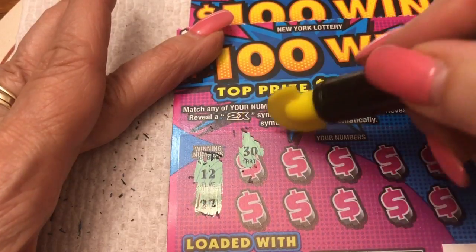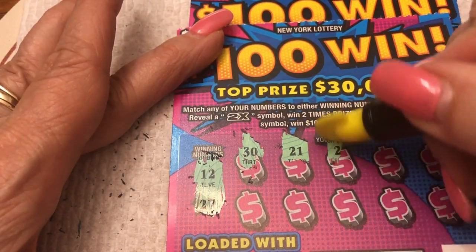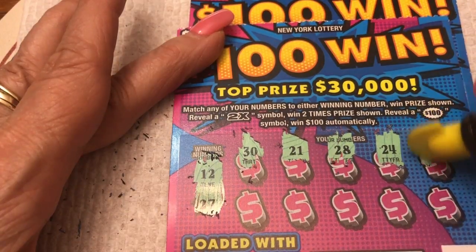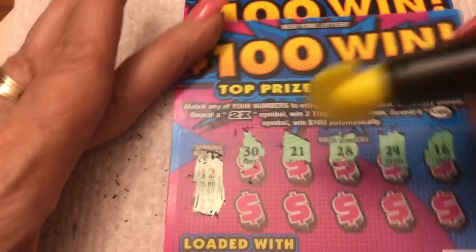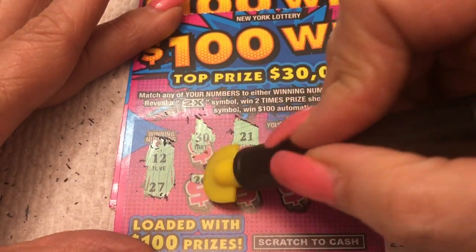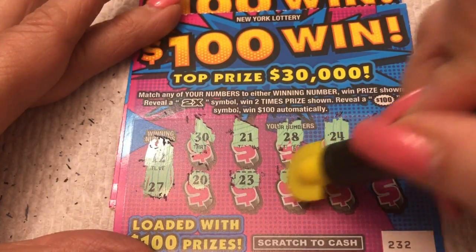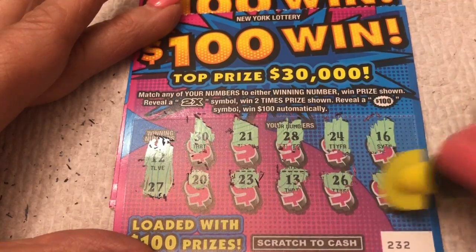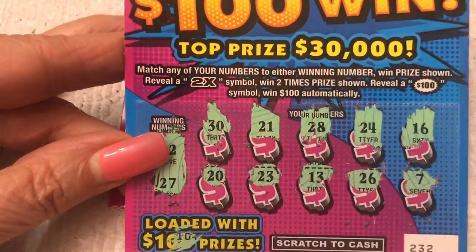Alright, winning numbers are on the side in the little stars. We have a 12 and a 27 — we just have to match one of them. Sounds easy enough. A hundred and a burst because it's loaded. Or is it? Numbers: 30, 21, 28, 24, 16 — 20, 23, 13 — so close — 26, and a 7. Any hundreds on that one? No. This one we can scratch that out. Not loaded with hundreds.